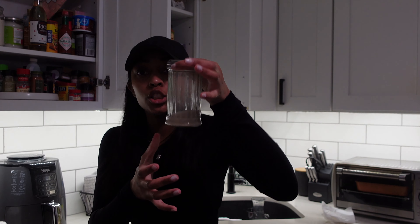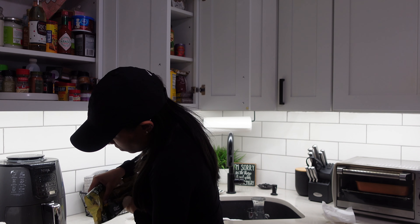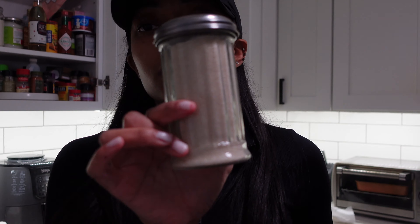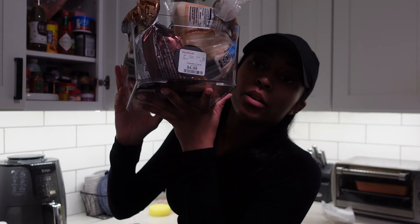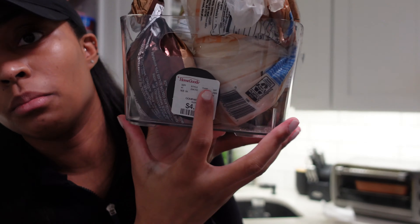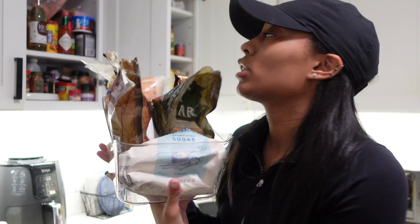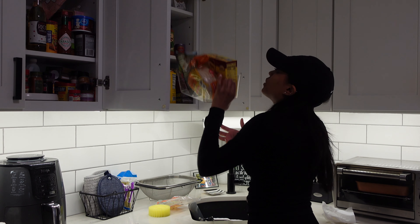We're gonna restock. Another day I'll give you guys a tour of my cabinets, but I got these little bin things from HomeGoods — my sugar container and the almonds right there.